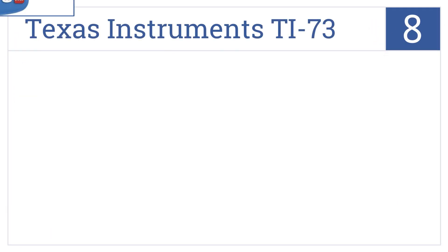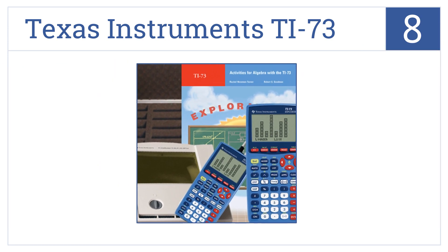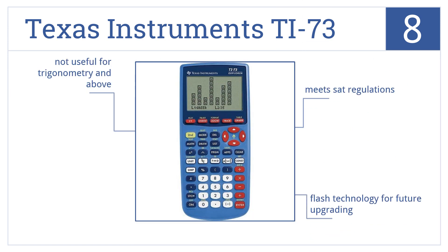Starting off our list at number 8, the Texas Instruments TI-73 is a good choice for students, but wouldn't be suitable for engineers and professionals who may need more functionality. It meets SAT regulations and comes with flash technology for future upgrading. However, it's not useful for trigonometry or above.